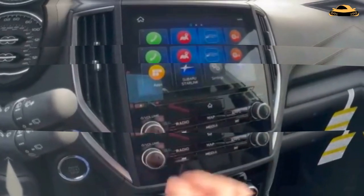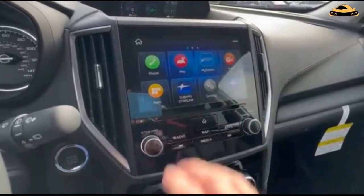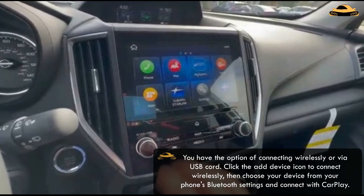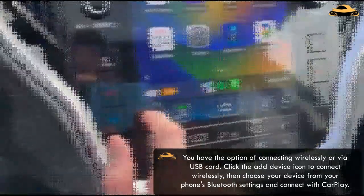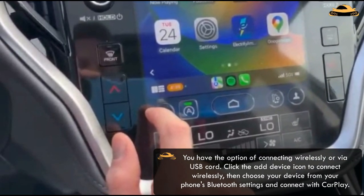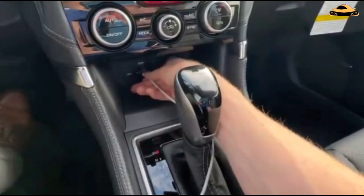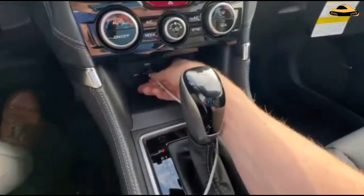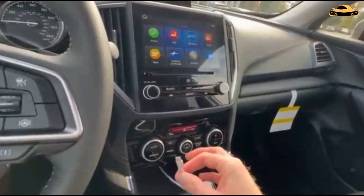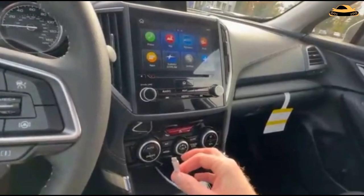Finally, several Subaru models starting in 2018 feature Apple CarPlay or Android Auto. You have the option of connecting wirelessly or via USB cord. Click the add device icon to connect wirelessly, then choose your device from your phone's Bluetooth settings and connect with CarPlay. A USB connection is required for communication in the Forester with an earlier touchscreen display. However, because the larger display is an extra, it may as well be wireless, with the exception of the base trims.